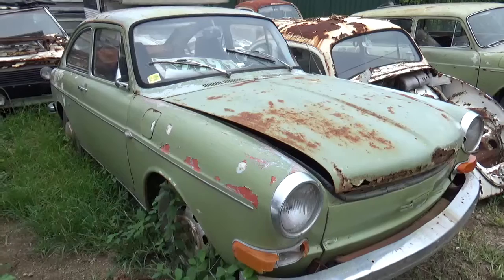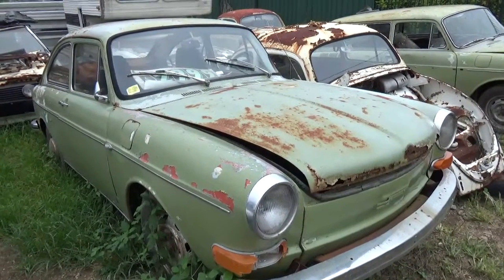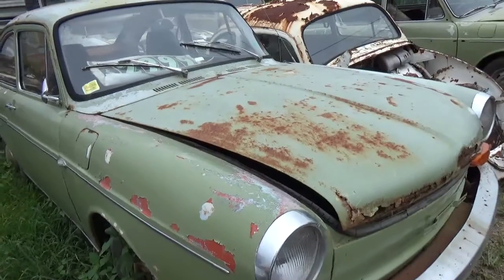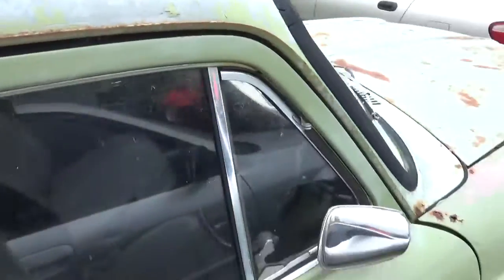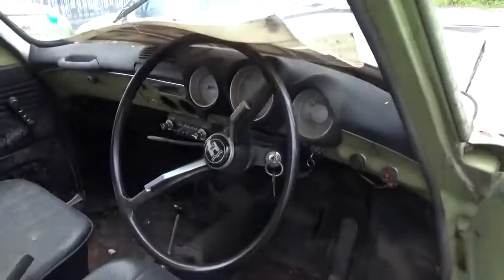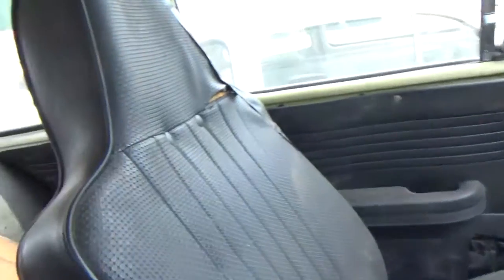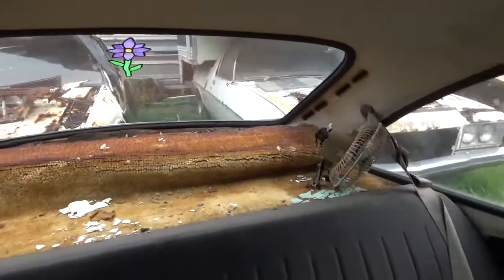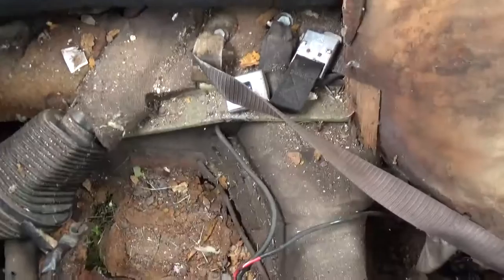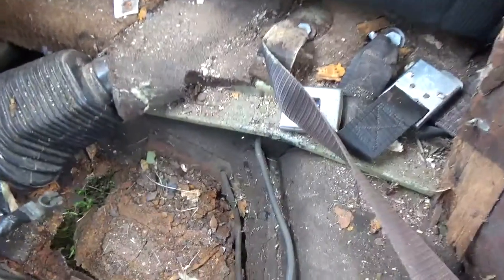Hello everyone, I'm Frank on the Gold Coast in Australia. I found a place with a couple of Volkswagen Type 3s and a couple of Beetles, really in sad condition, but they are for sale because it's a wreckers place. I thought I'd call in and have a look to see if they were worth saving, as you know I'm into Volkswagens — that's why I'm chasing them all the time.